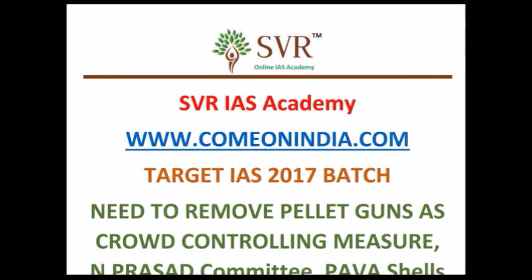Welcome to SVR IAAS Academy. ComeOnIndia.com is our website. In this video lecture we are going to discuss an important topic.